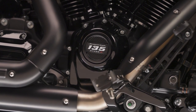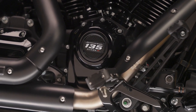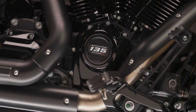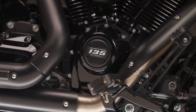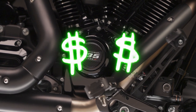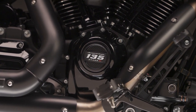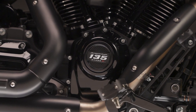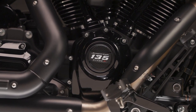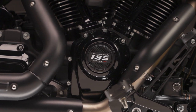Now here comes the MSRP. The 131 was running around $6,000 when it first came out, but this new 135 has an MSRP of $7,999.95 — so just make it $8,000. It's offered in two different finishes: black or chrome. And of course it comes with badging, so everybody knows you've got a 135.